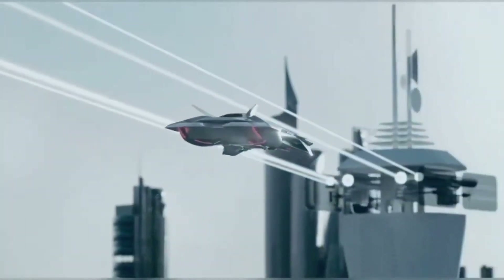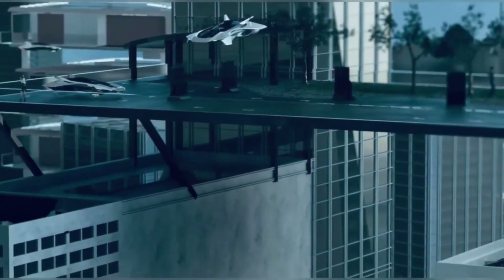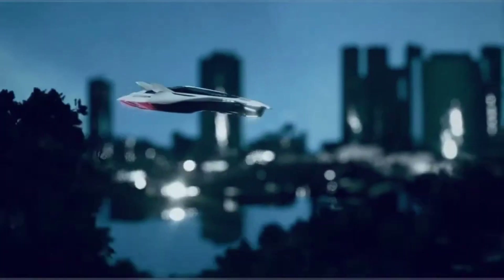This makes it ideal for short trips or weekend getaways. The Vohler is also easy to operate, with intuitive controls and a distributed electric propulsion system that makes flying a breeze.